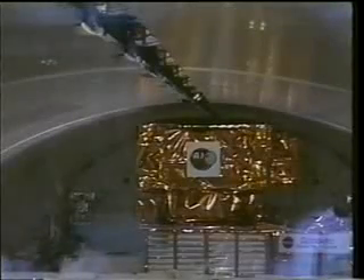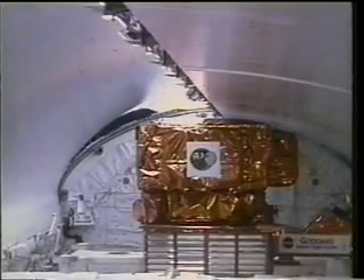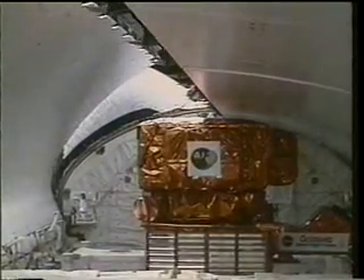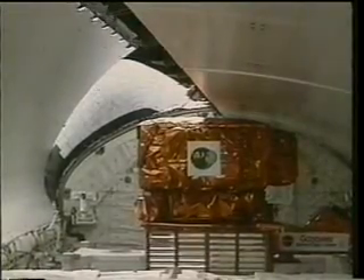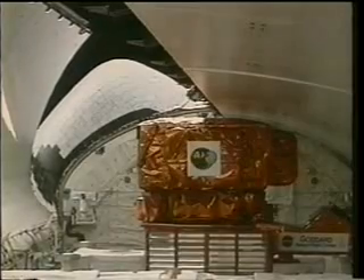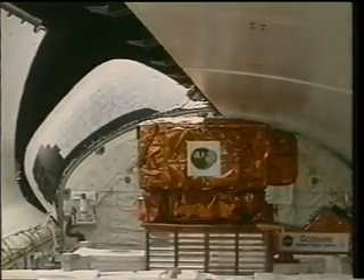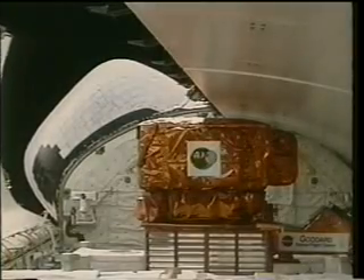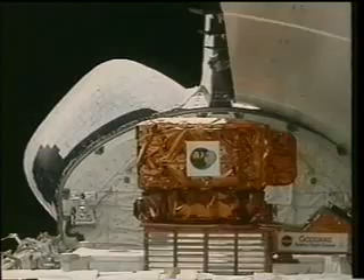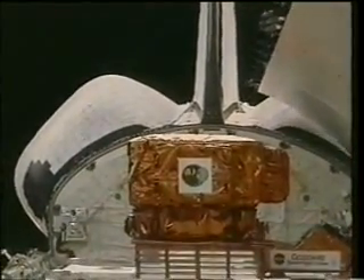As soon as we got on orbit, we had to start work. The first business of the day is to open the payload bay doors and expose the radiators that line the doors in order to provide cooling for the spacecraft during its subsequent on-orbit operations. Here you see the starboard door being opened, followed shortly by the port door. In the payload bay, you can see the Spartan spacecraft and the gold-covered canister which contains the inflatable antenna, which we deployed on the second day of the flight.